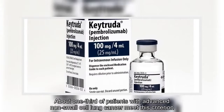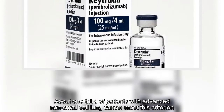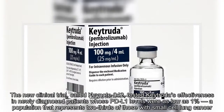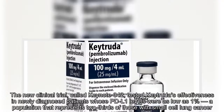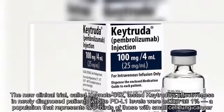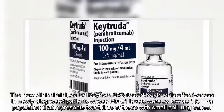About one-third of patients with advanced non-small-cell lung cancer meet this criterion. The new clinical trial, called Keynote 042, tested Keytruda's effectiveness in newly diagnosed patients whose PD-L1 levels were as low as 1 percent, a population that represents two-thirds of those with non-small-cell lung cancer.